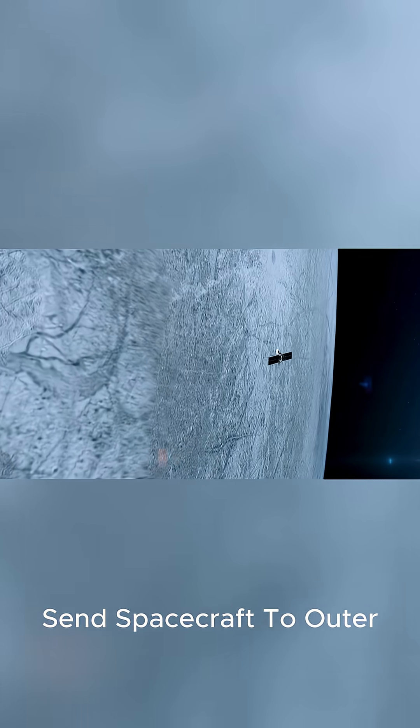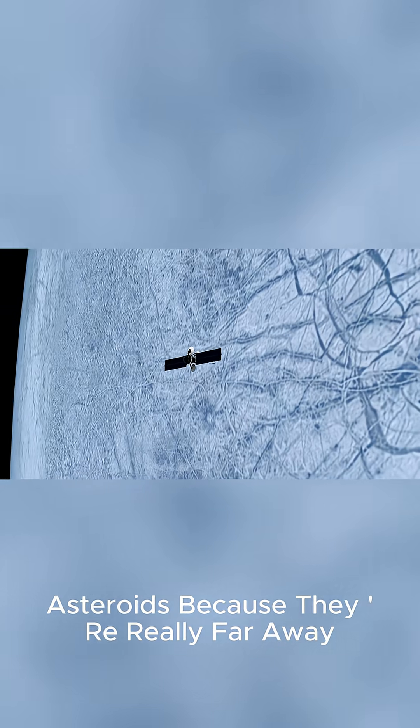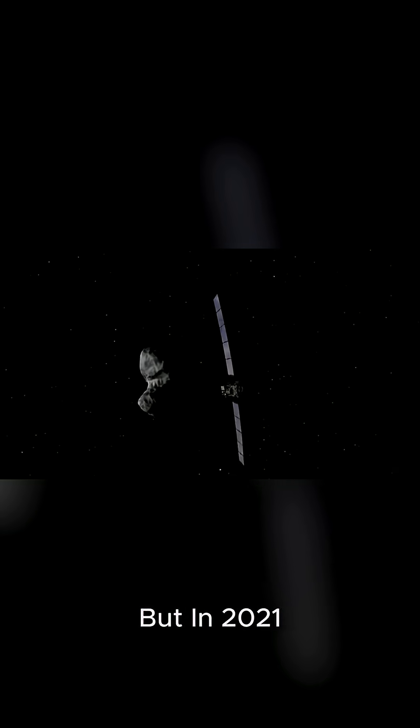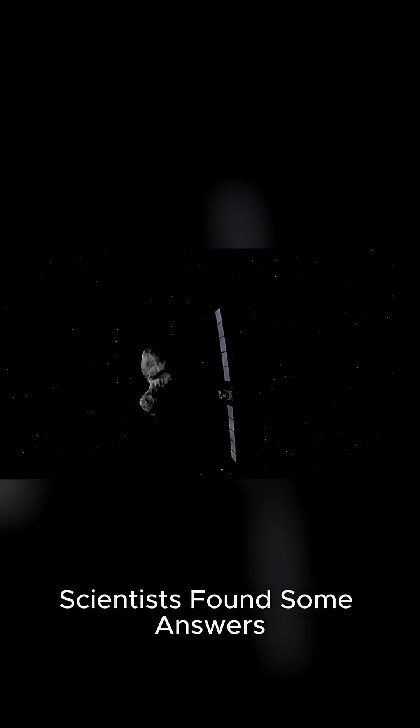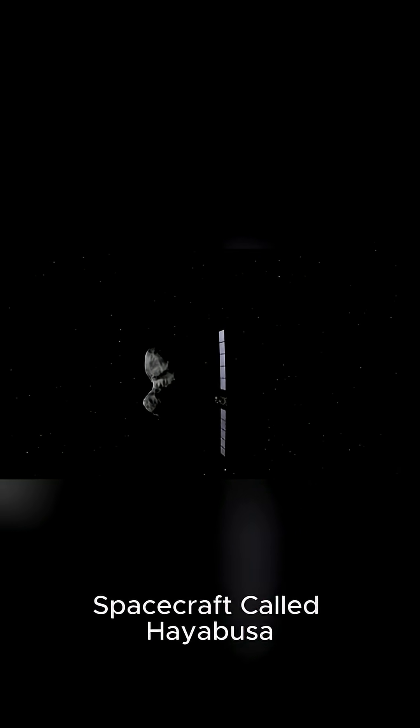And we can't send spacecraft to outer space to collect samples of comets and asteroids because they're really far away and really cold, so it's hard to get to them. But in 2021, scientists found some answers thanks to a Japanese spacecraft called Hayabusa 2.